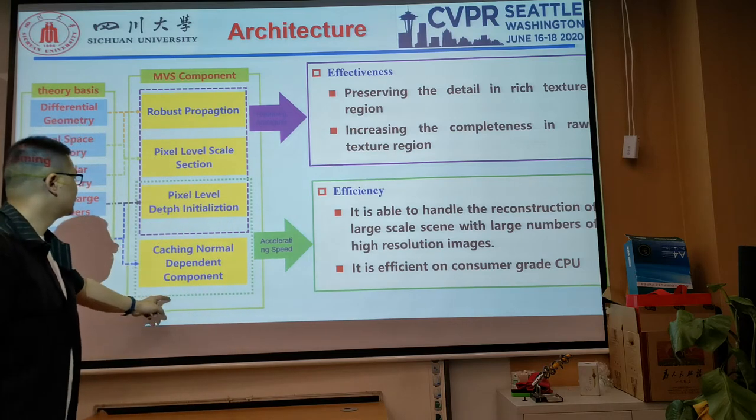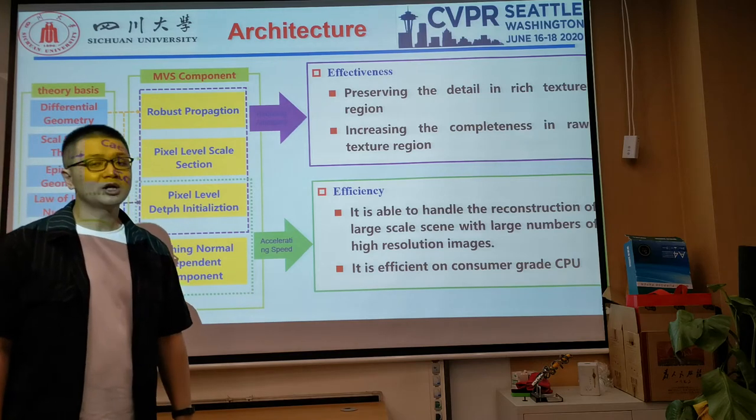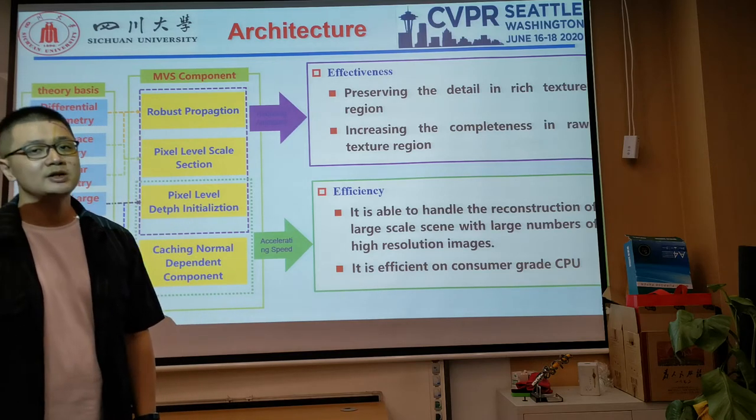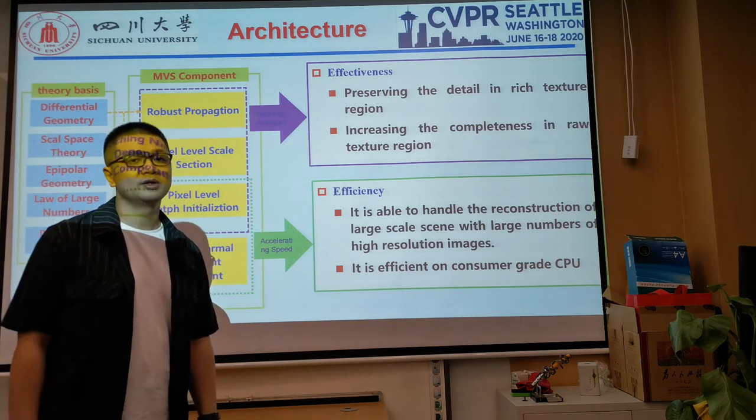The last two components are used for efficient implementation. It is able to handle the reconstruction of large-scale scenes with large numbers of high-resolution images, and is very efficient even on consumer-grade CPU.